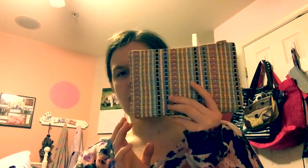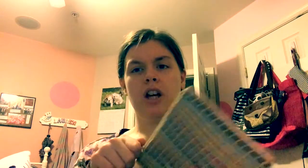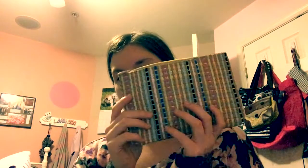Now we're going to go ahead into Ipsy. May I add, another awesome bag this month — I absolutely love it. This bag is so freaking cute. Perfect for music festival season. This one's theme is Beautifully Bohemian.